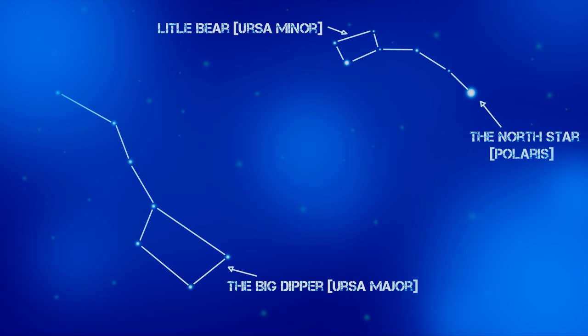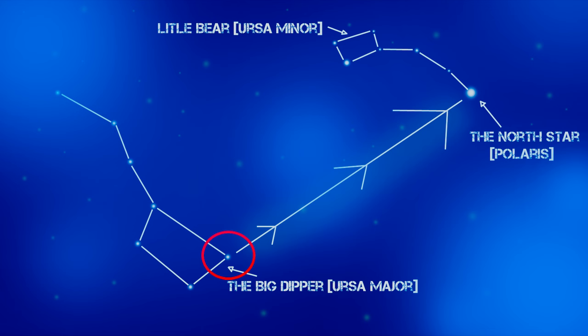The Ursa Major constellation can lead us to find Polaris, also known as the North Star. From the very tip of Ursa Major, you'll need to follow an imaginary straight line towards the constellation Ursa Minor, which is host to the brightest star in that particular region of the sky — Polaris. If you walk towards Polaris, you will be heading north.